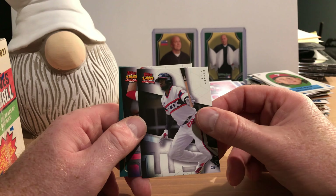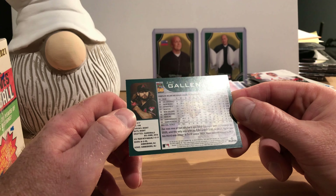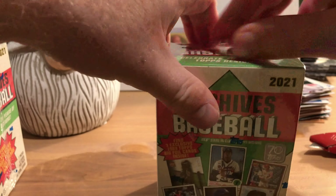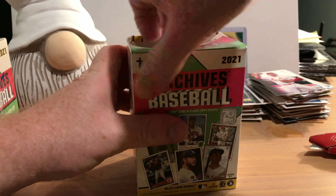There's Joe Adell and Shane Bieber, a rookie card of Alec Bohm's head, Luis Robert, Nolan Arenado, and Zach Gallen, who has a real full head of hair.